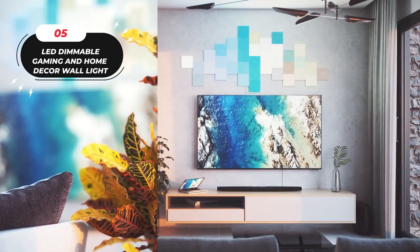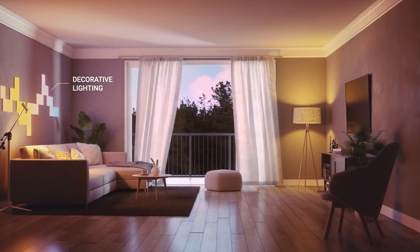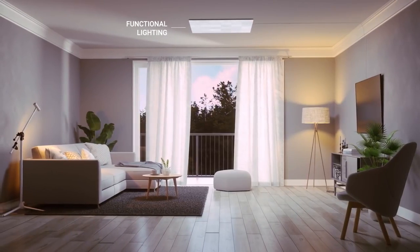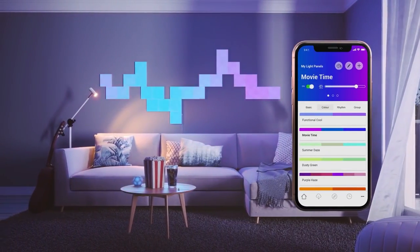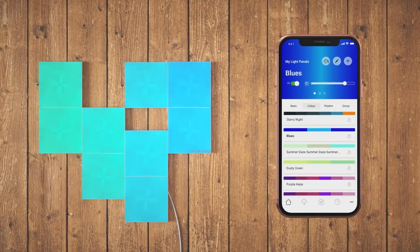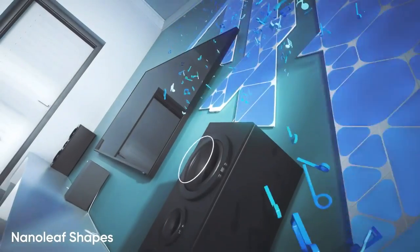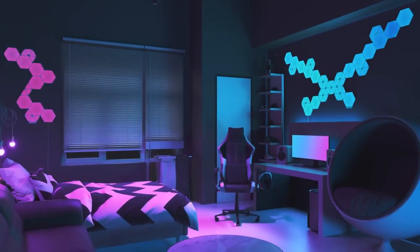Number 5: LED Dimmable Gaming and Home Decor Wall Lights. Unleash your creativity by connecting light squares together in any layout, whether it's abstract forms or your favorite shapes. The Nanoleaf app's layout assistant allows you to explore various panel combinations, helping you achieve the perfect arrangement. With over 16 million RGB colors to choose from, the possibilities are virtually endless. Select from preset color-changing scenes or create your own to set the desired ambiance in any space.